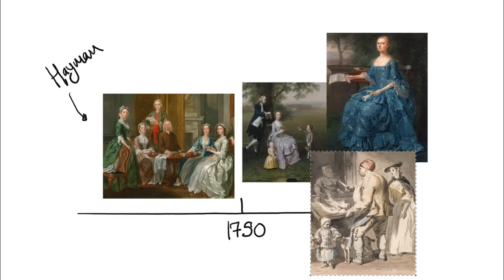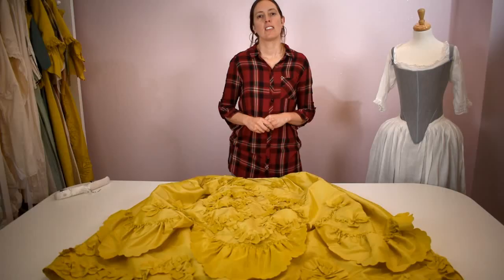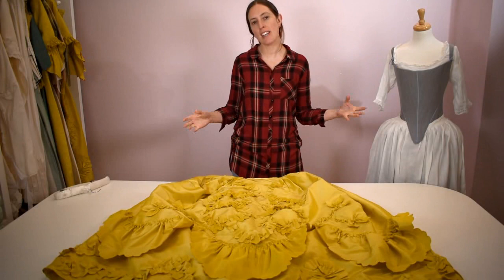Now let's look at the actual dress. There are three sections to these sack-back gowns: the petticoat, the stomacher and the outer gown. Starting with the petticoat — here it is, along with the furbelows we were talking about, all of this decoration.